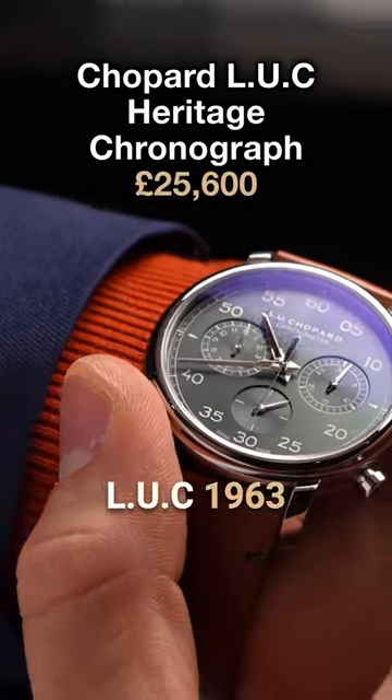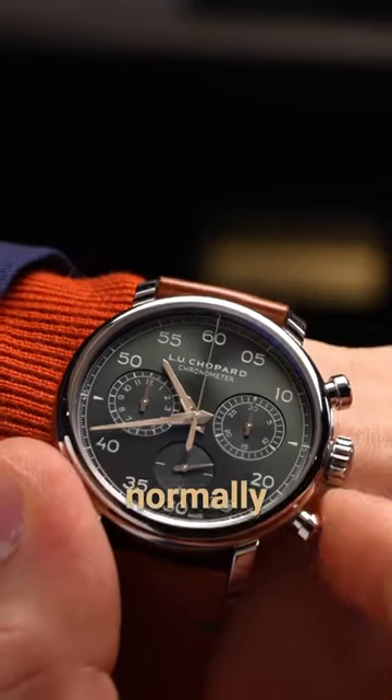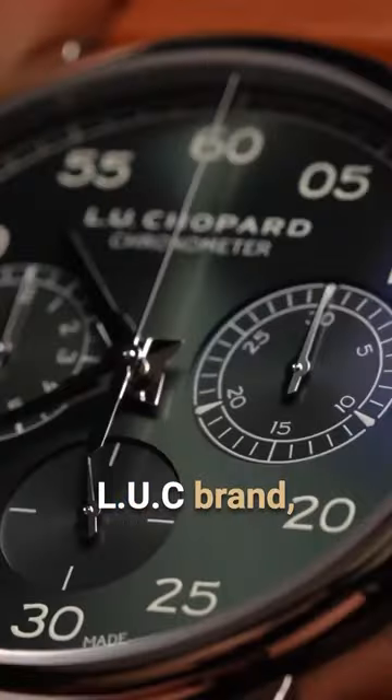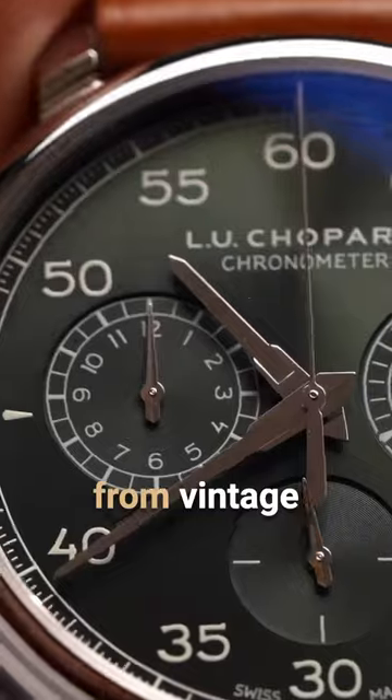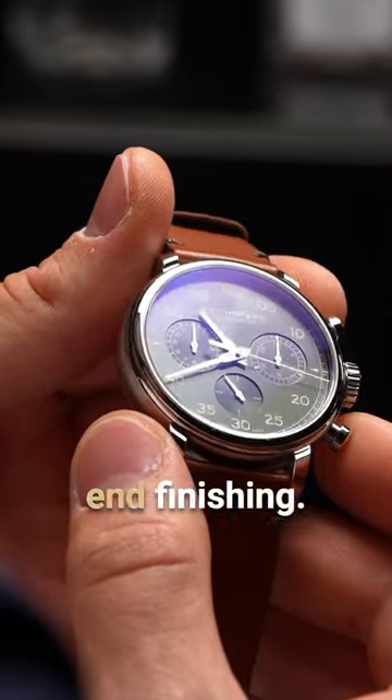The Chopard LUC 1963 Heritage Chronograph isn't the kind of watch one would normally associate with the LUC brand, bringing together inspiration from vintage stopwatches and heritage design alongside their high-end finishing.